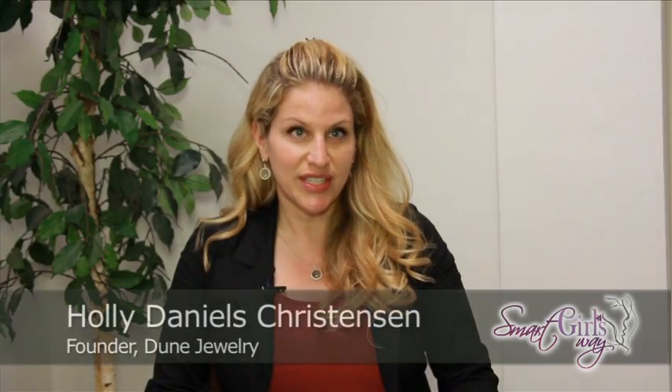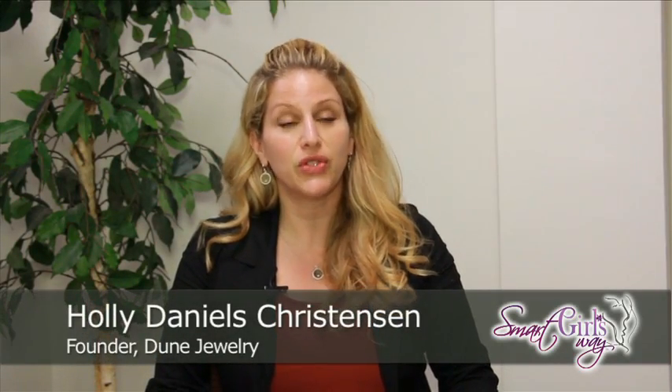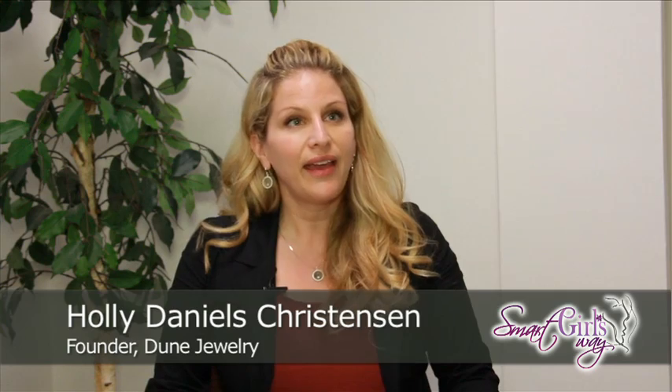My name is Holly Daniels Christensen and I'm the founder of Dune Jewelry Design. I have created a keepsake collectible jewelry line made with specific beach sand from all over the world to help you preserve your coastal memories. Our principle is: live for the moment, then take it with you.